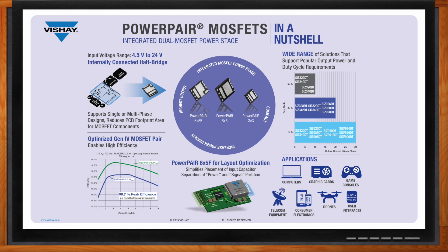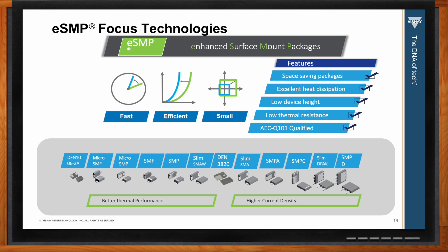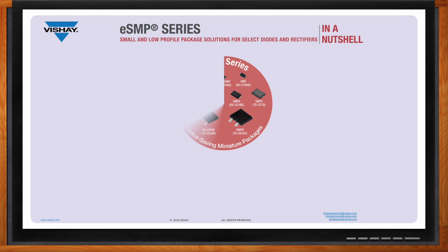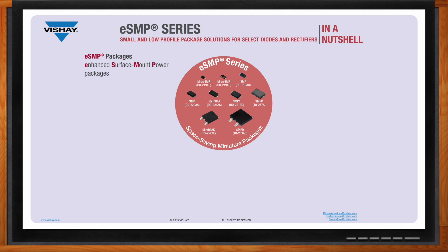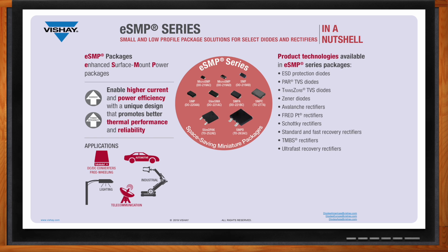Earlier you mentioned Vishay's ESMP-focused technologies — can you give me some more details about those? Diodes have many uses in power design and many of the same concerns as MOSFETs, and can take advantage of improved package technologies. Vishay's Enhanced Surface Mount Packages have been developed to help engineers improve overall system performance. All of Vishay's diode technologies are available with the ESMP technology.